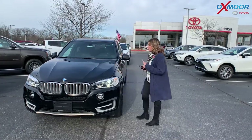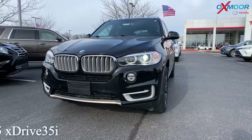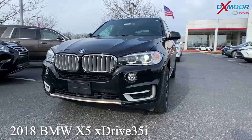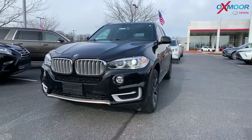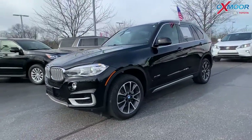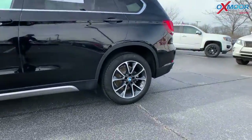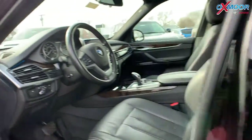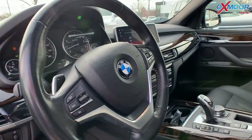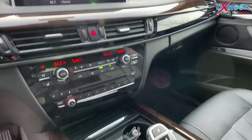Let's start with the BMW right here. This is a 2018 BMW X5 X-Drive 35i all-wheel drive. The exterior color is jet black. This vehicle has alloy wheels, and you're going to have leather interior. There is a moon roof.